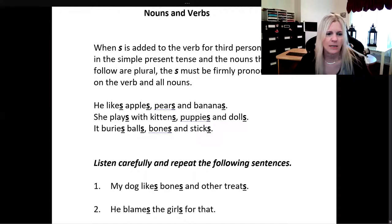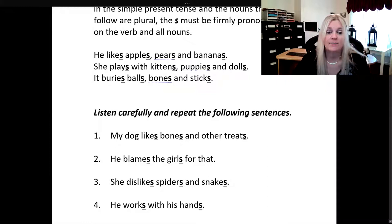So just listen to how I pronounce this. He likes apples, pears, and bananas. She plays with kittens, puppies, and dolls. It buries balls, bones, and sticks. And that's how you do it.